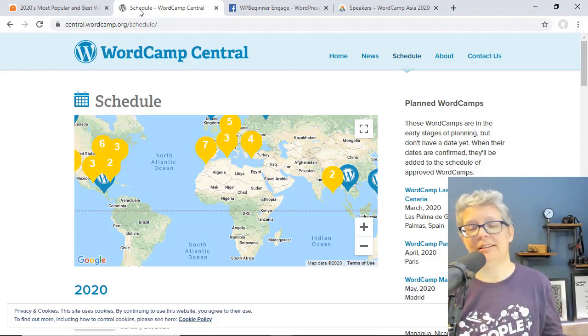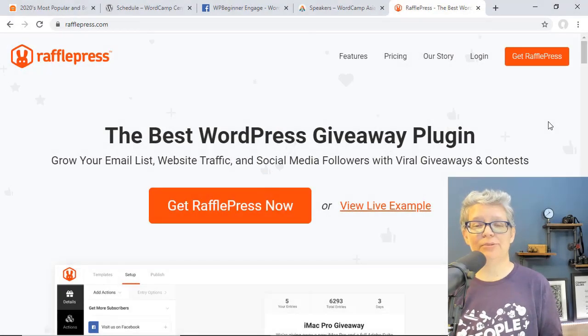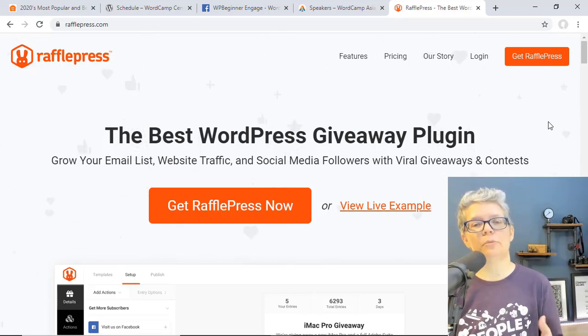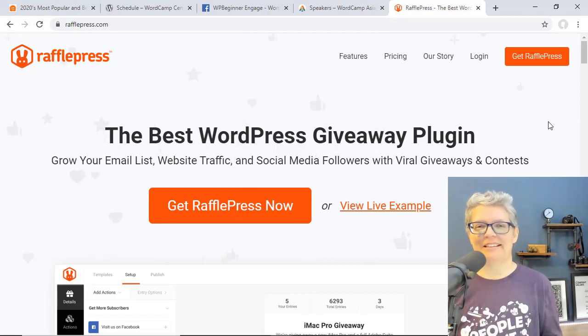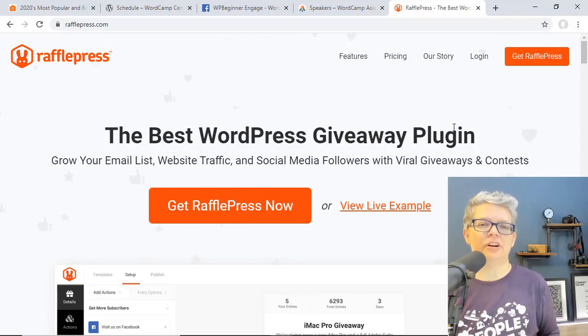Another great way to grow your community is by growing your email list, and one of the best ways to do that is by running giveaways. The easiest way to run a giveaway for your website is by using RafflePress — the best WordPress giveaway plugin on the market. Head over to rafflepress.com and use promo code WPBVIP to get the best discount. That wraps up this month's state of the WPBeginner world — let me know in the comments if you're going to a WordCamp this year and which one, and thanks for watching.